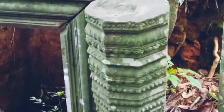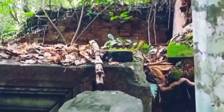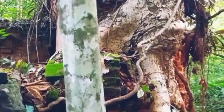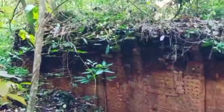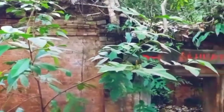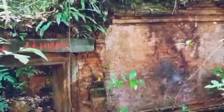Historically, this temple began to be built in the reign of King Yasovarman I, from 889 to 910 A.D., in the early 10th century, according to inscriptions K 190 and K 191.